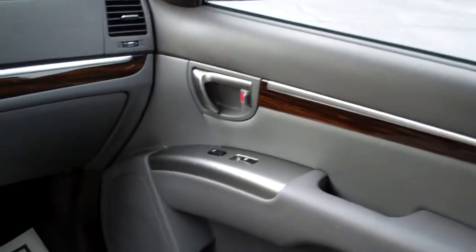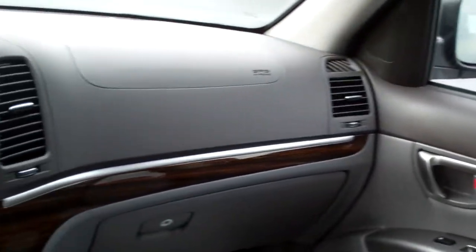Nice, great cloth interior. Plenty of room back here. Power windows, door locks for the passenger. Nice wood trim.